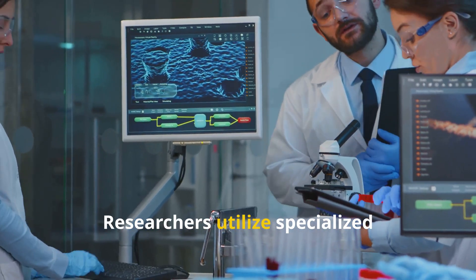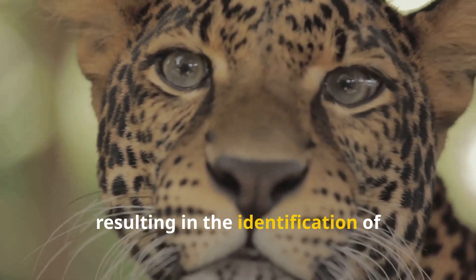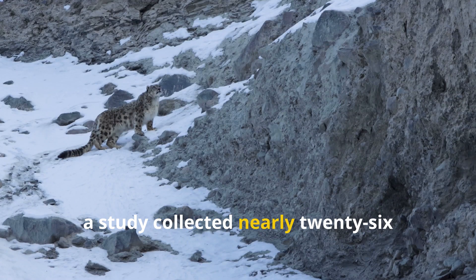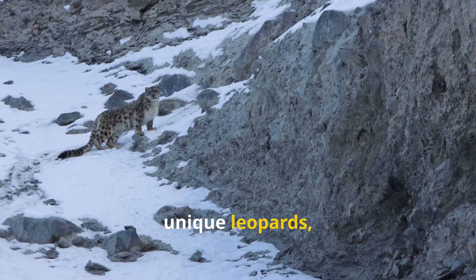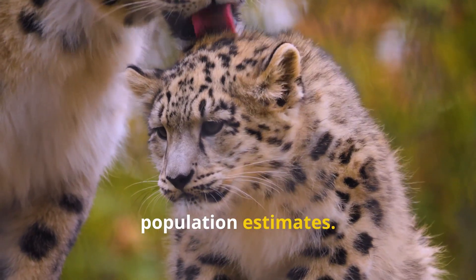Researchers utilize specialized software to analyze these images, resulting in the identification of various leopards. For example, one study collected nearly 26,130 photographs of 126 unique leopards, significantly enhancing the accuracy of population estimates.